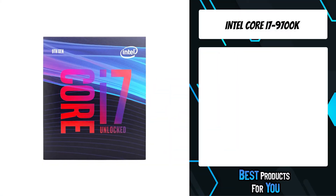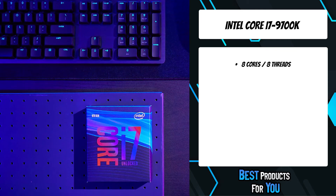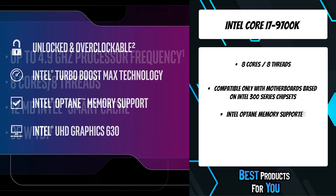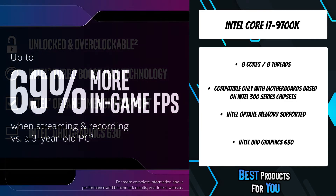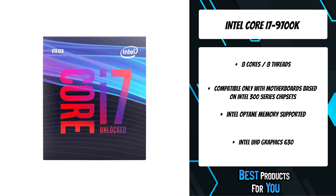The fifth product on the list is the Intel Core i7-9700K. This CPU has eight cores, which is great for video editing. It is only compatible with motherboards based on Intel 300 series chipsets. Gaming, recording, video editing, and streaming shouldn't be a problem with the Intel Core i7, and this processor allows you to multitask without having to sacrifice your gaming experience.